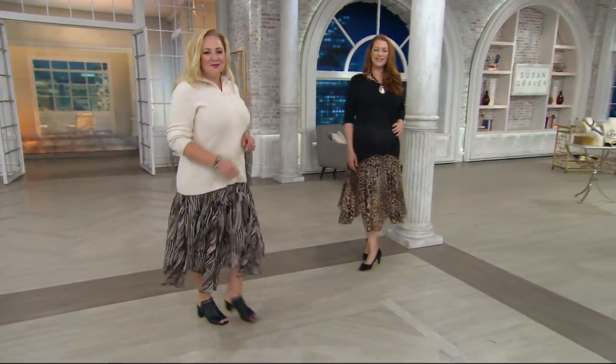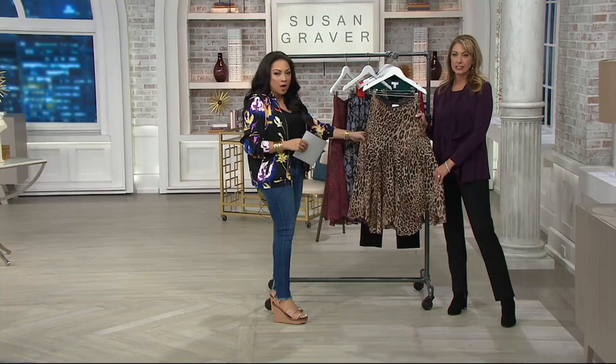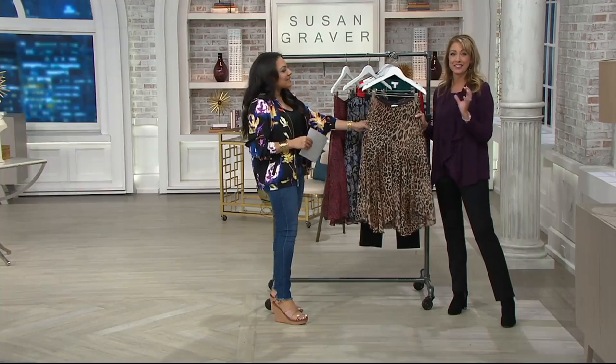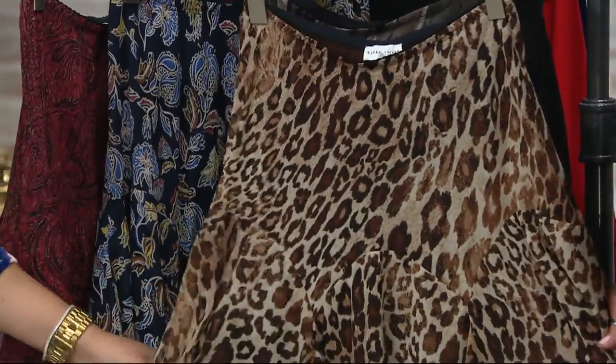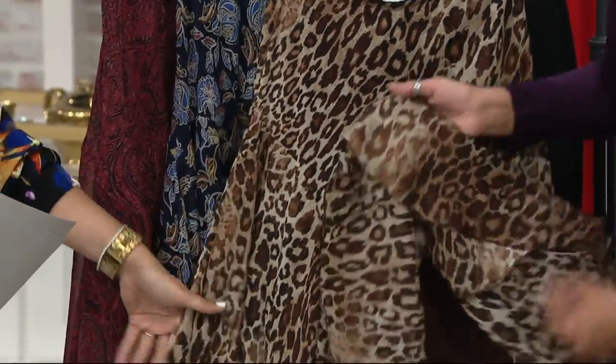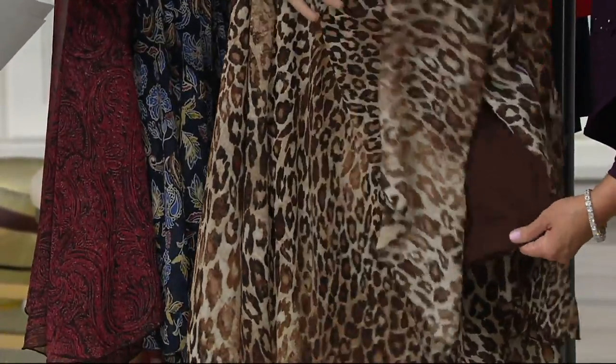So we'll start with our first option for you, which is the animal. Give me that animal walk. So right here we have our animal, and they are fully lined, so you're getting that lining underneath, so don't be worried about the sheer chiffon. Only 500 total left.